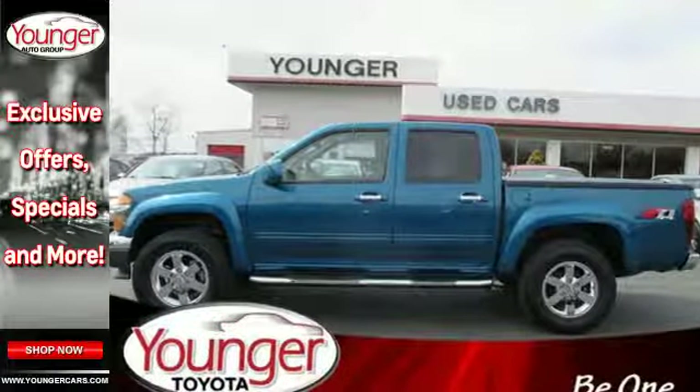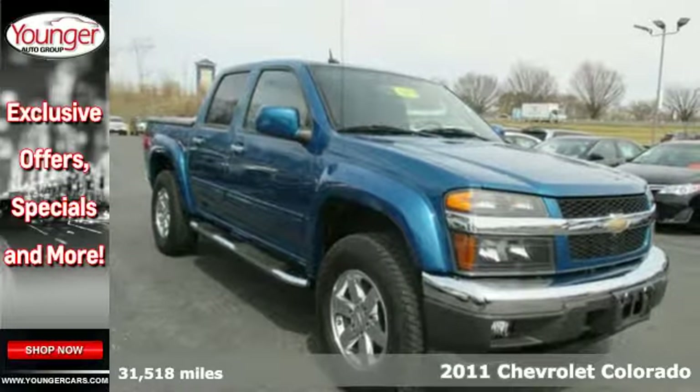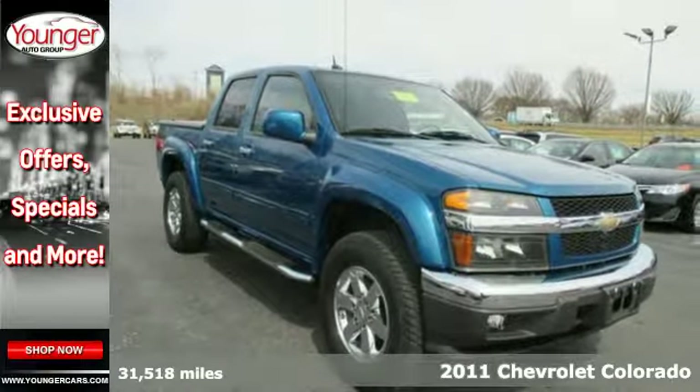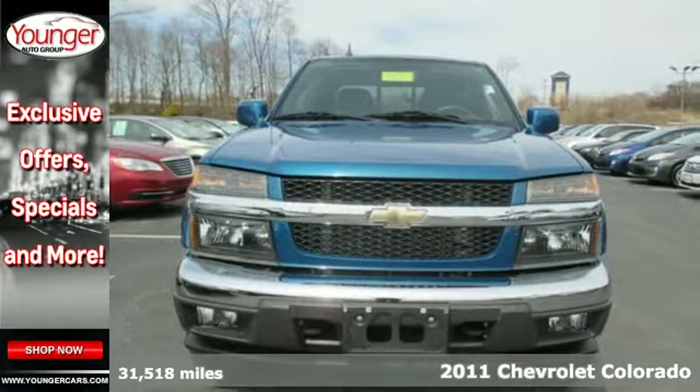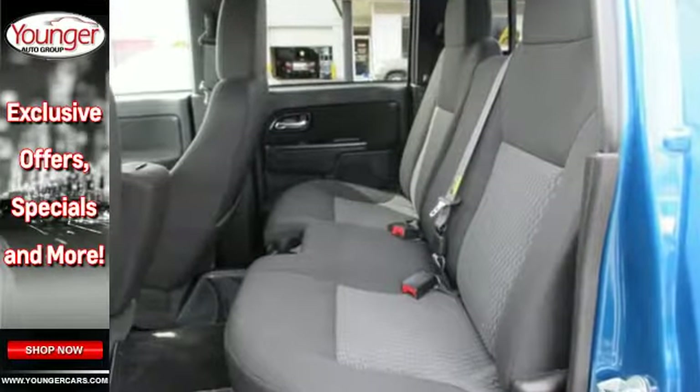It's a 2011 Chevrolet Colorado. This great-looking pickup is loaded with standard features including OnStar telecommunications, Bluetooth wireless, anti-lock brakes, a leather wrapped steering wheel, and a tire pressure monitor.